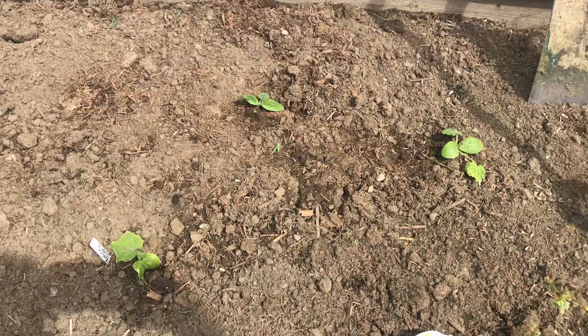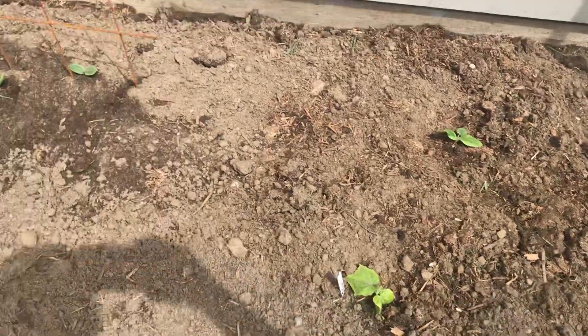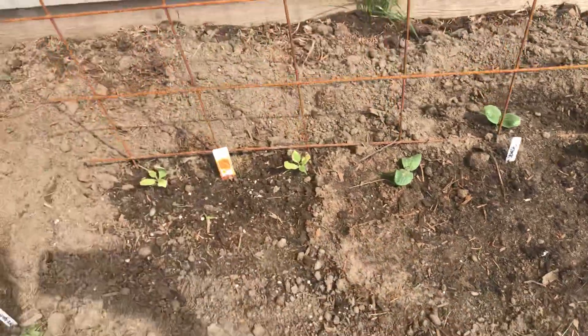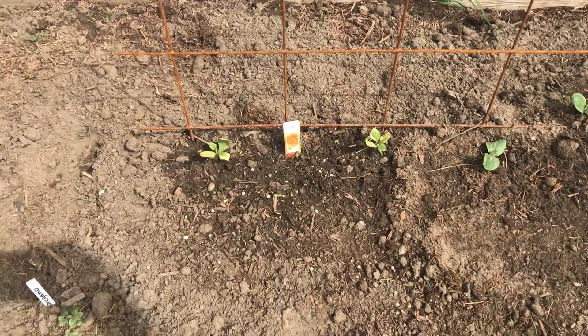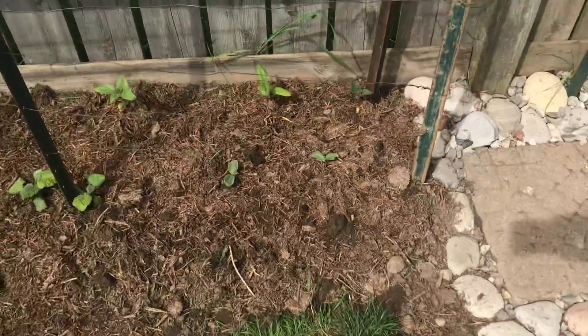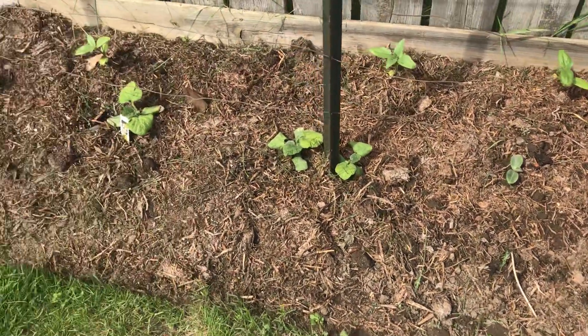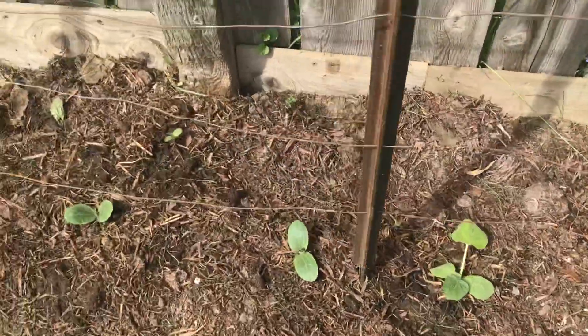We've got three zucchinis. Across the back here I've got four spaghetti squash and I've got two cantaloup. And over here we've got butternut squash and more spaghetti squash.